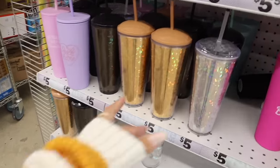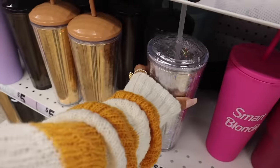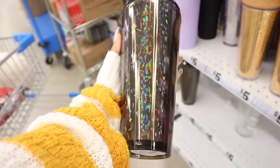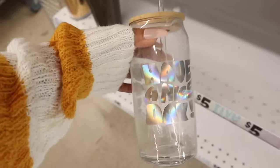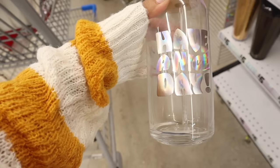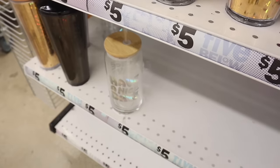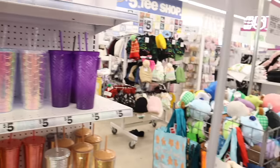On the sides they have cute tumblers — this one is iridescent with a clear crystal lid. They also have a gold one and a black and gold one that's really pretty. And I love these clear glasses — I recently got a pack on Amazon but they're way cheaper here. This one says 'Have a Nice Day' with iridescent lettering on both sides. Don't forget these Starbucks dupes either.